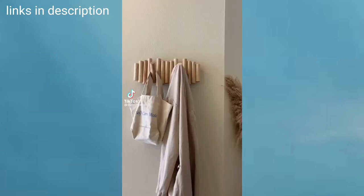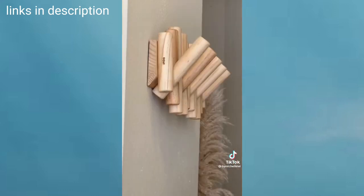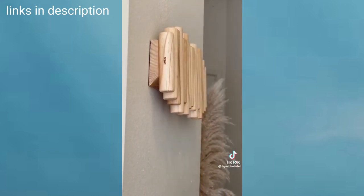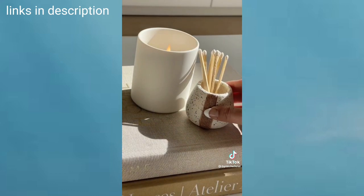Amazon Home Finds. This may look like regular wall hooks, but when they're not in use, you can actually collapse them so that it doubles as art. It comes with five hooks that can hold up to five pounds each. Next are these really cute ceramic match holders that come in a set of two. They have a shaker on the bottom and they match with any decor.